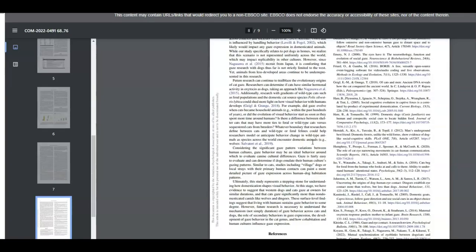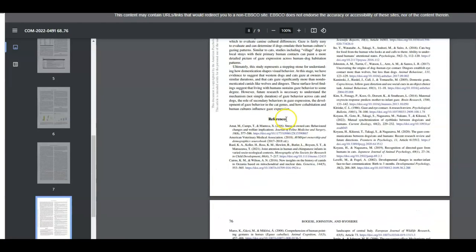And most importantly, you have your references or bibliography sections. Scholarly articles actually require researchers to report where they found their information. But it also makes it really easy for students like you to use these references or bibliographies to find additional sources of information for your own research purposes.